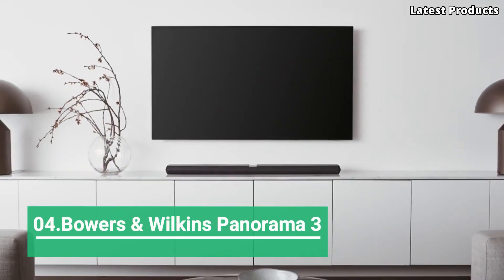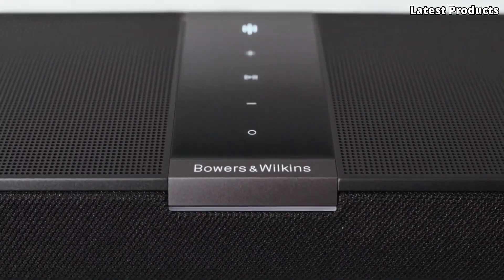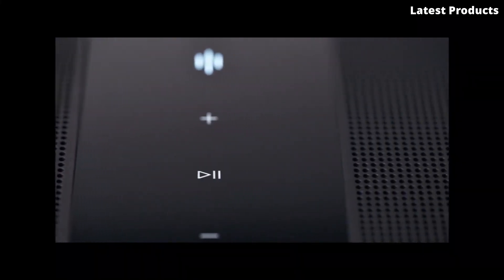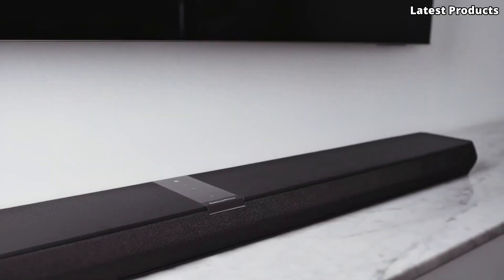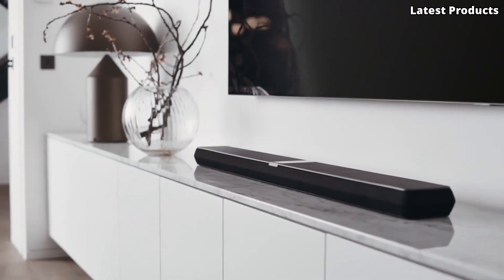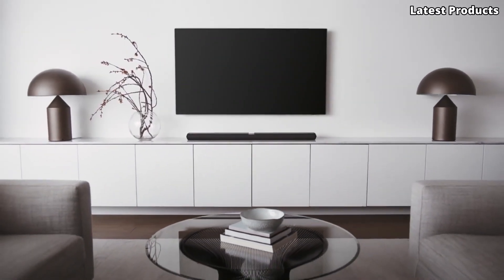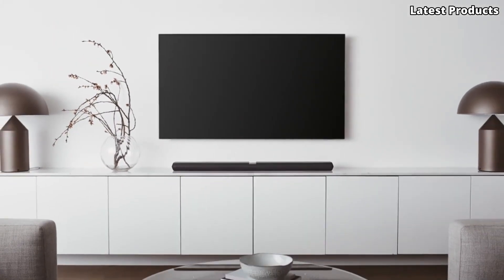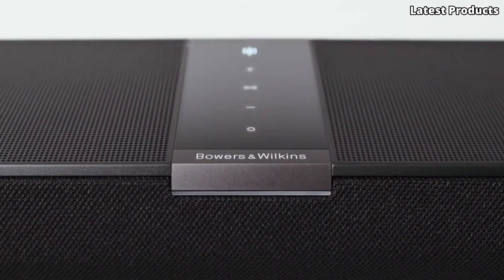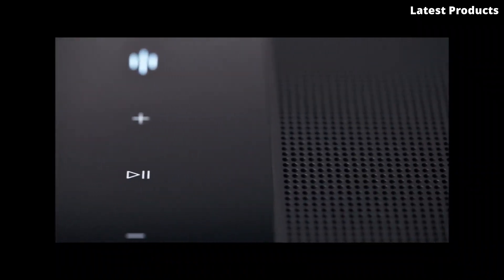Number 4: Bowers and Wilkins Panorama 3. Introducing the Bowers and Wilkins Panorama 3, the pinnacle of immersive audio technology for your home entertainment system. This sophisticated soundbar redefines what's possible in terms of audio quality and design, delivering an unparalleled listening experience that brings movies, music, and games to life like never before. With its array of nine high-performance drivers, including two subwoofers, the Panorama 3 produces rich, detailed sound with deep bass and crystal-clear highs.